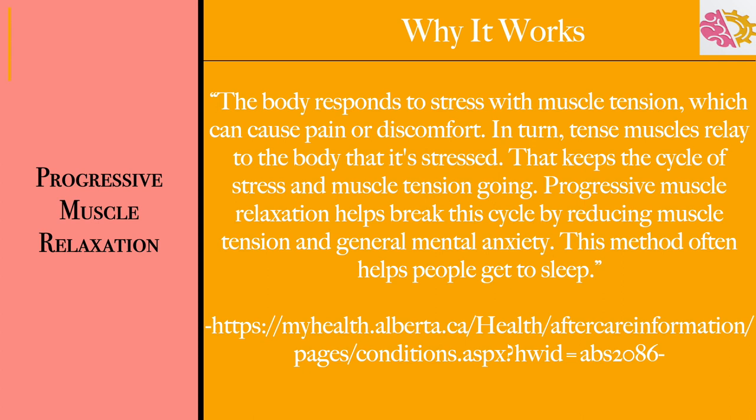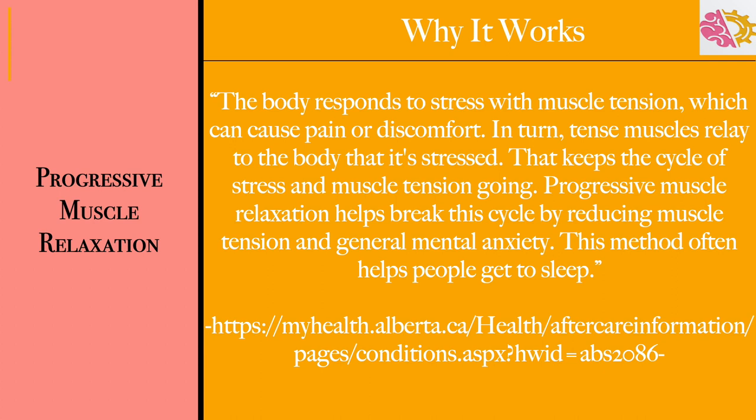Now let's talk about why it works. Progressive muscle relaxation works because the body responds to stress with muscle tension, which can cause pain or discomfort. Tense muscles signal to the body that it is stressed, keeping the cycle of stress and muscle tension going. Progressive muscle relaxation helps break this cycle by reducing muscle tension and general mental anxiety. This method often helps people get to sleep as well.